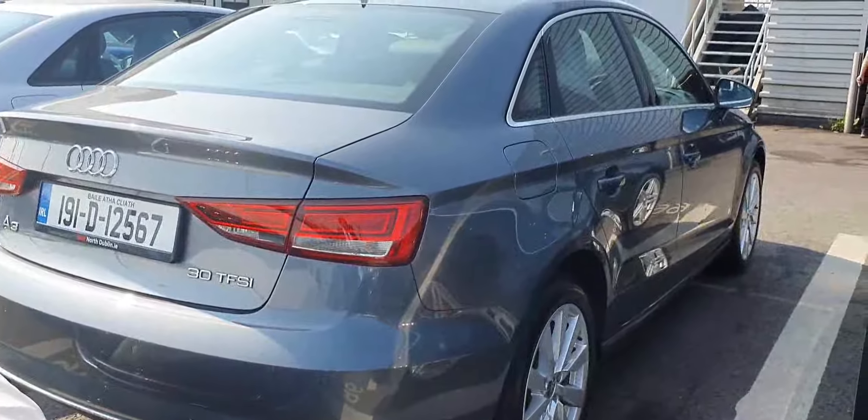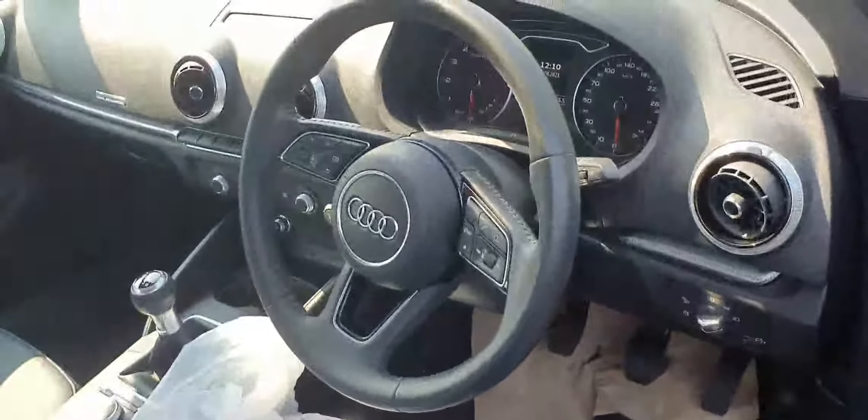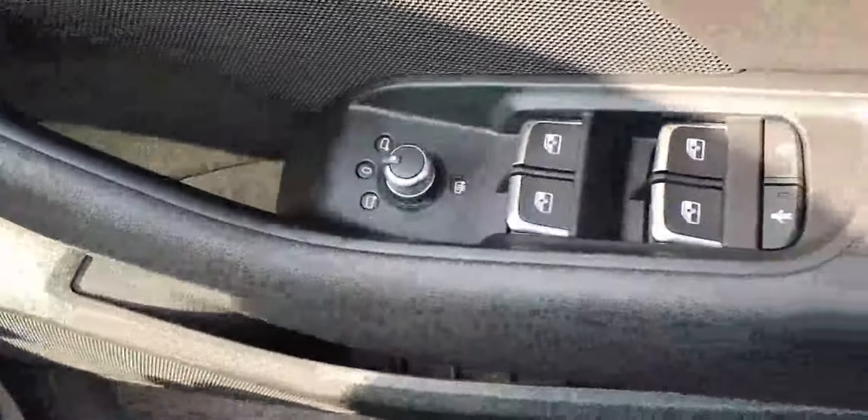When we look to the rear, you get reverse parking sensors and the 30 TFSI badge which represents a 1-litre petrol. Then inside, the first thing we notice is the three-spoke multifunction steering wheel, electric heated mirrors.